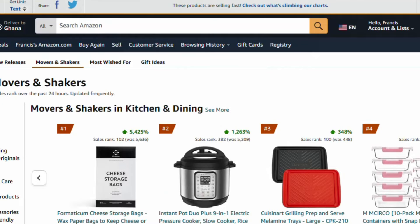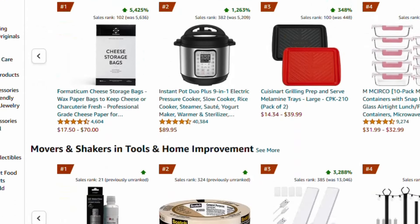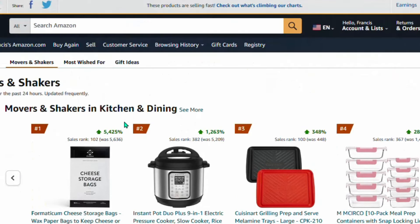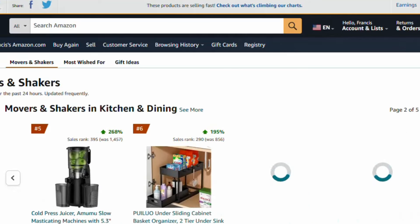Click on 'Climbing our chart' and Amazon is going to display all the products that are trending that particular month. These are the products that people are actually looking for — it's just like keyword research. For instance, you can see this product has gotten over 5,000 sales just this month, and another has gotten over 1,000 sales ranking at number 382 on Amazon.